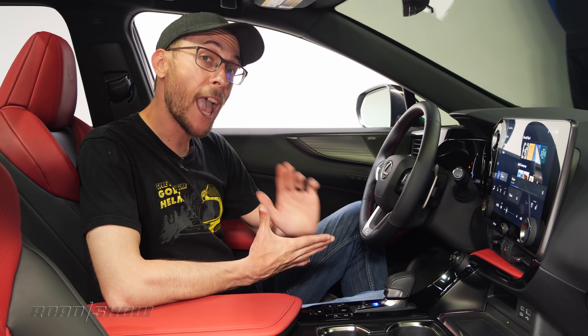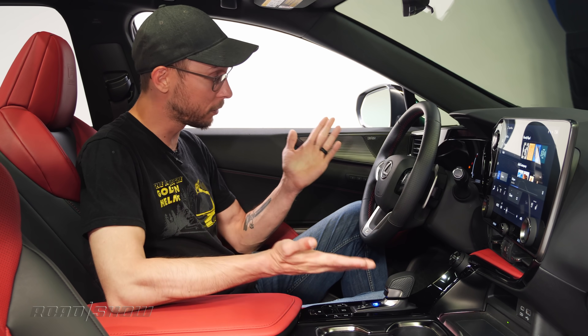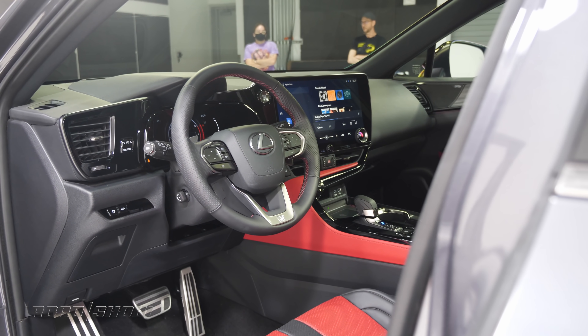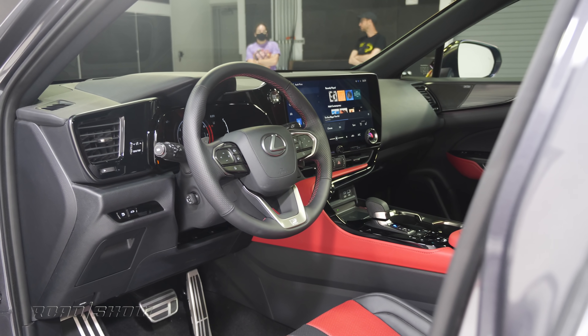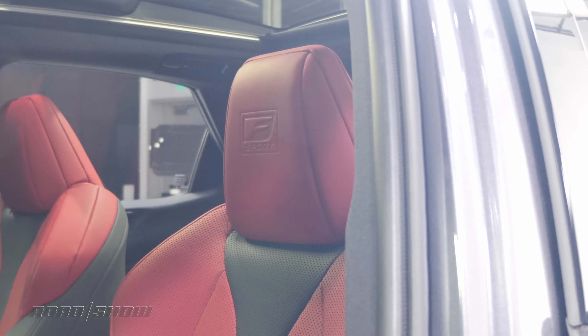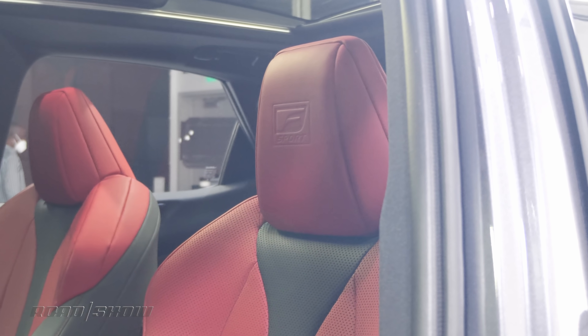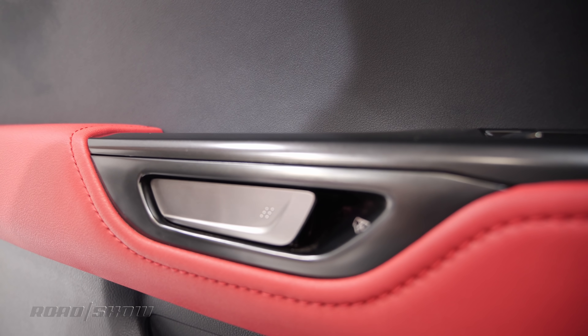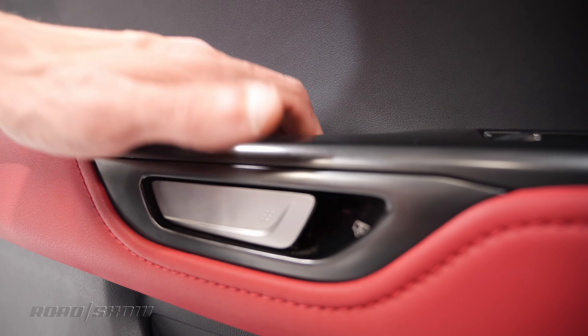So the exterior of the 2022 Lexus NX is a little more on the evolution side. However, once we're in here, it's pretty clear there's a whole lot of revolution going on. All the usual good Lexus stuff is present and accounted for inside the 2022 NX. The leather seats are cushy as heck, and in F-Sport trim you can get them decked out in some bright red leather. The doors are now electrically operated, using buttons inside and out to disengage the latches.